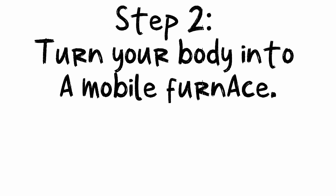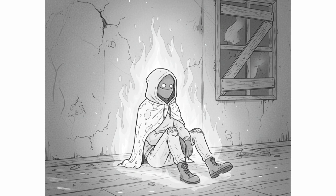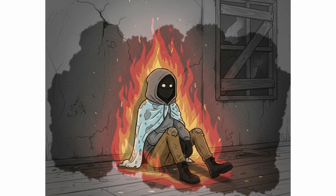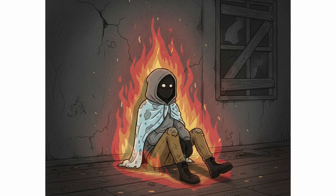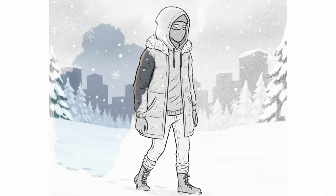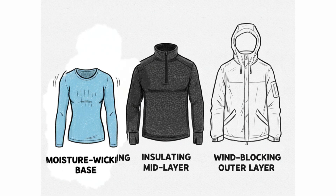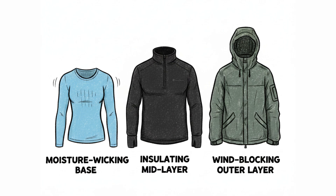Step 2: Turn your body into a mobile furnace. Your body is a 98.6-degree factory. It burns calories to make heat. You must keep that heat close. Layering is the principle — not one big puffy jacket, but many thin, loose layers that trap air. Moisture-wicking base, insulating mid-layer, wind-blocking outer layer.